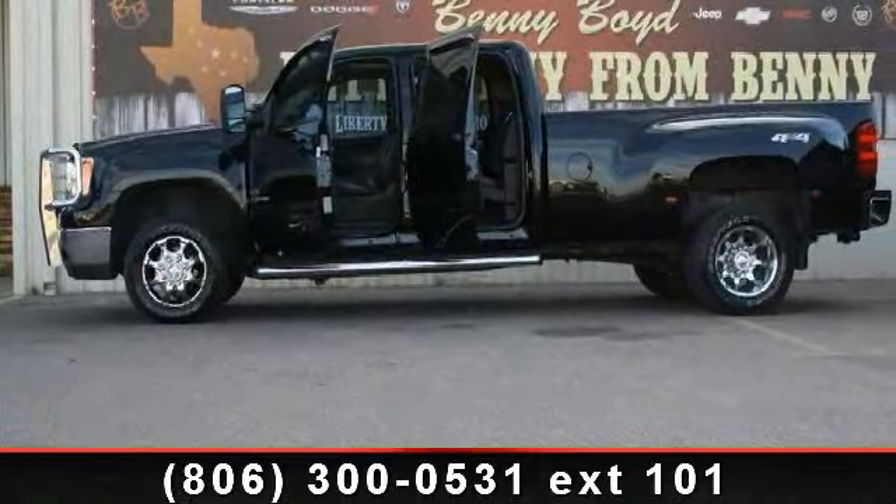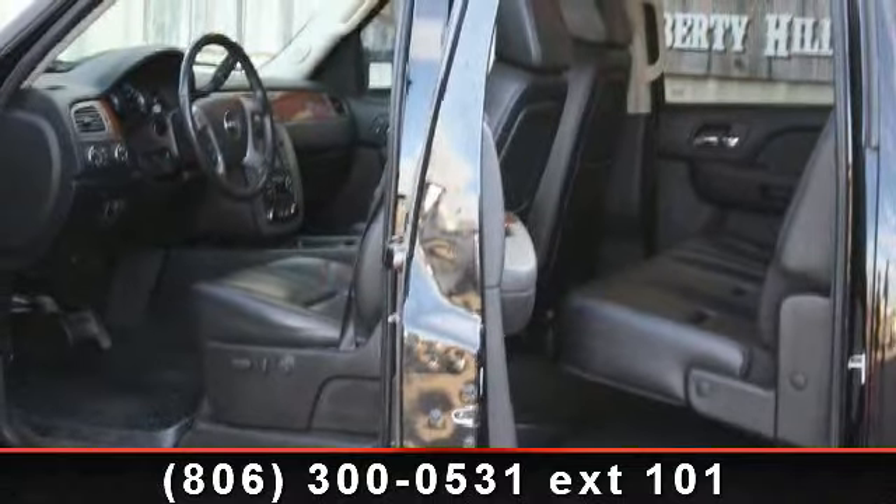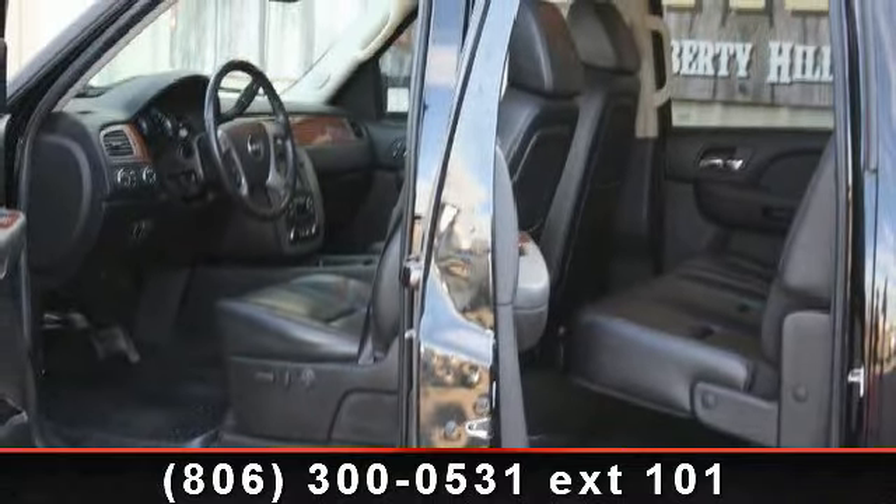Passenger Airbag, ABS, Intermittent Wipers, Passenger Vanity Mirror, 4-wheel disc brakes, and satellite radio.